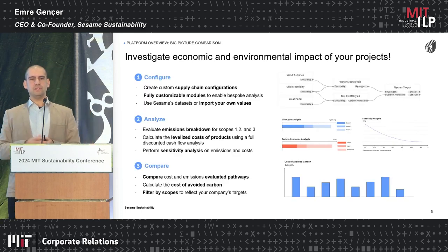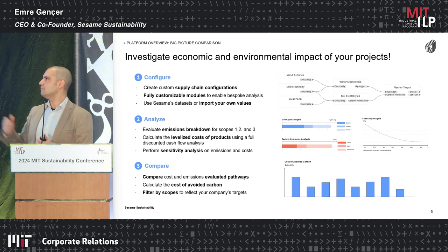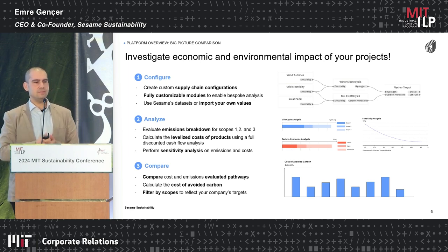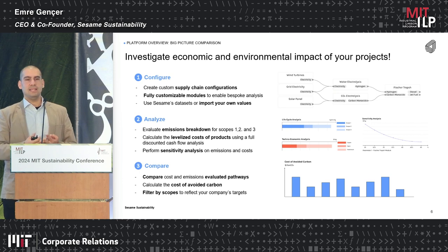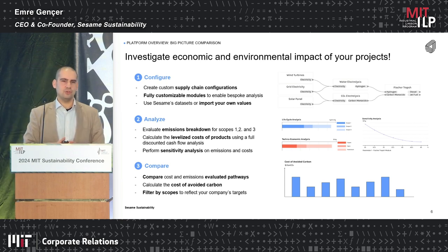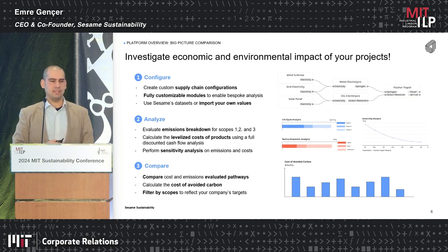There are two main kinds of analysis you can perform. The first is big picture comparison, which has three main steps. First, configure: using our modular interface — I call it almost like SimCity for industrial decarbonization — you can build your pathway and fully customize it. Second is analysis: we provide emissions and lifecycle assessments, scope one to three emissions, levelized cost of product, full cash flow analysis, and sensitivity analysis on key parameters to see uncertainty limits. Third is comparing options by cost of avoided carbon or any other metric.